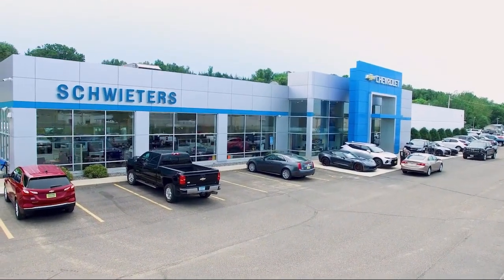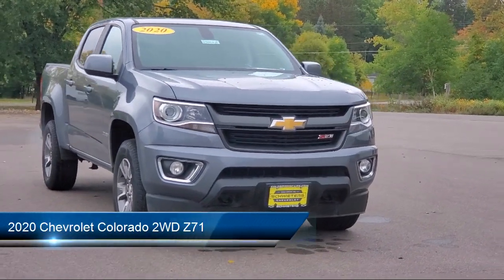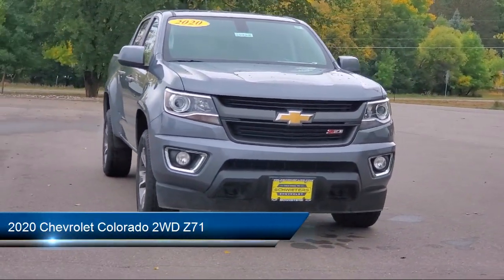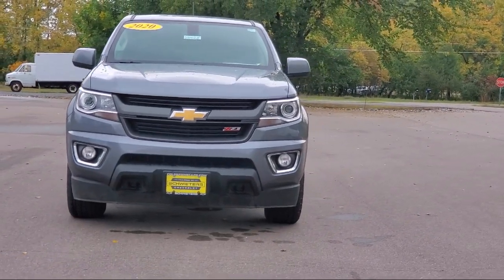Welcome to Schweder Chevrolet of Cold Spring, and here's a look at another one of our great vehicles in inventory. It comes equipped with tow hooks, keyless entry, sliding rear window, air conditioning, and traction control.